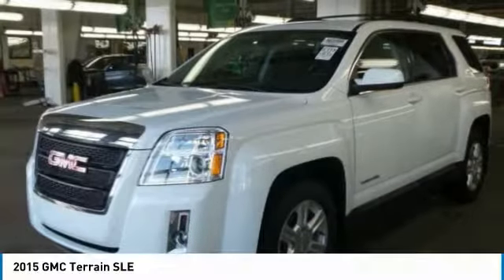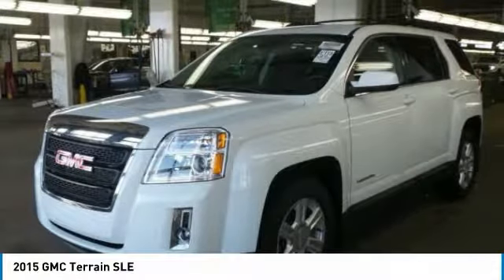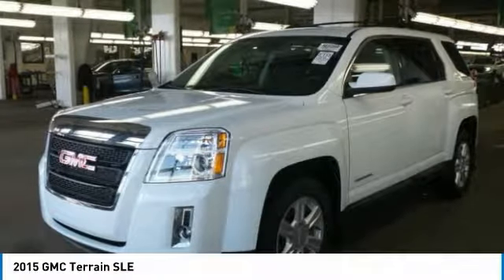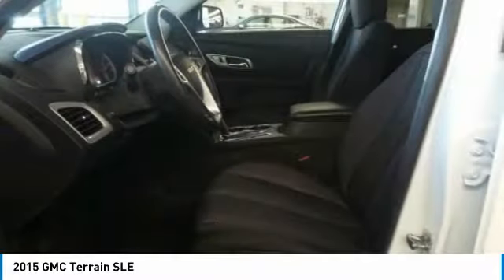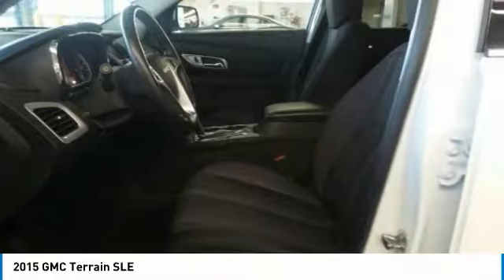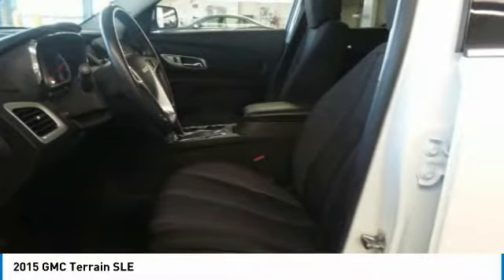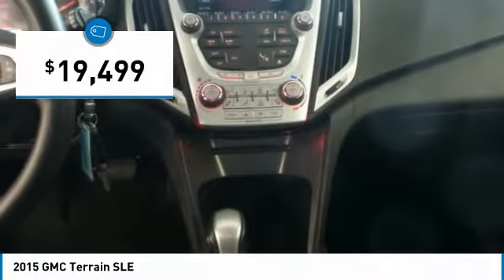Best Drive for 2015: Terrain. The GMC Terrain combines the benefits of a crossover with the style and functionality of an SUV. Terrain offers uncompromised capability, a balanced stance, and a commanding view of the road, letting occupants enjoy a confident driving experience. An EPA-estimated 32-highway MPG is not bad either, and is priced below $20,000.